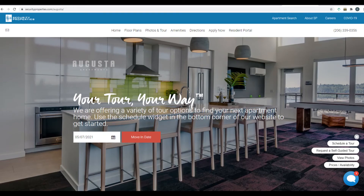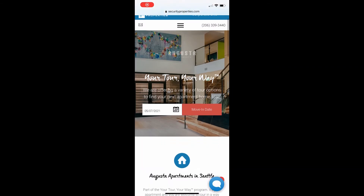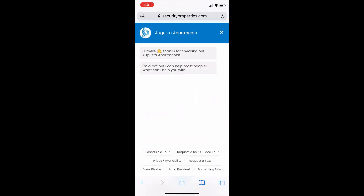Come by Augusta to see all this in person, or go to our website and book a tour online. We are offering in-person, self-guided, and accompanied tours, as well as virtual ones for your convenience.